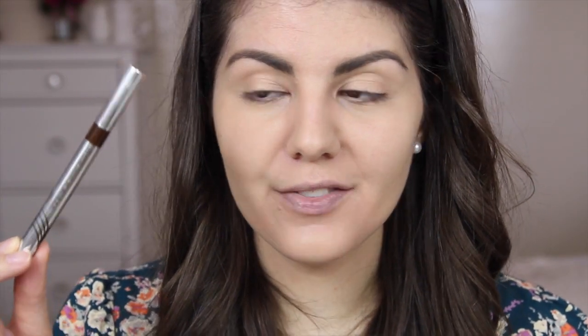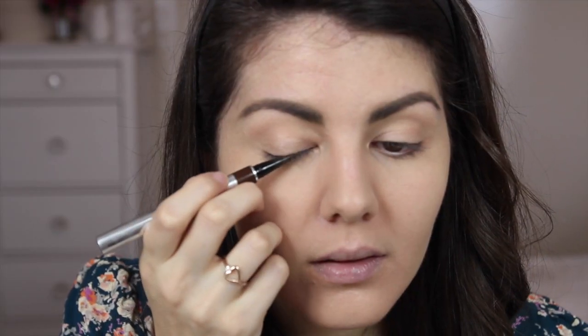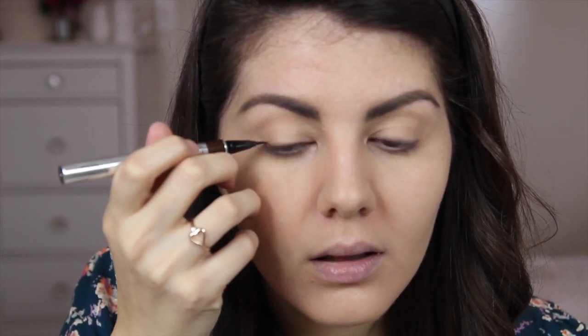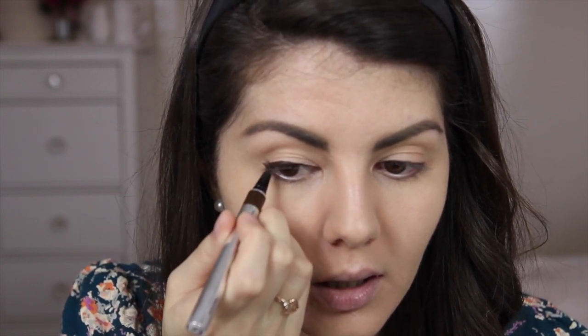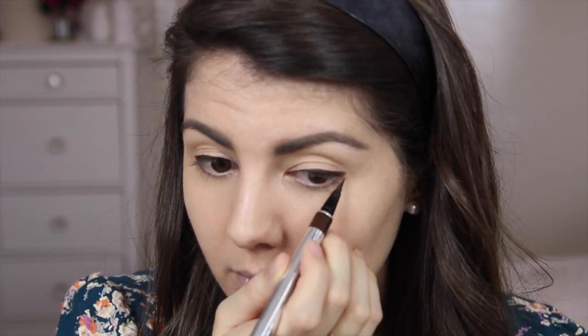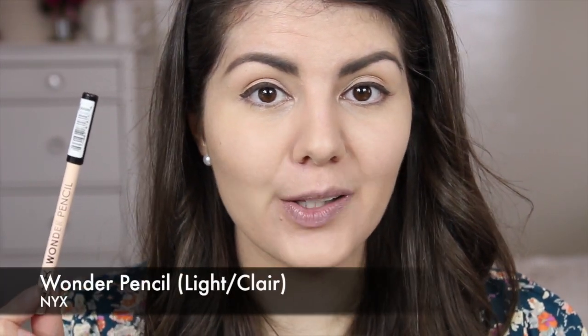I'm going to line my eyes using the Physicians Formula Eye Booster 2-in-1 Lash Boosting Eyeliner Plus Serum in Deep Brown. I absolutely love this product and the brown eyeliner is just a little bit softer than black — lovely for the springtime. I'm keeping the line quite thin in the inner corner and then gradually increasing the thickness towards the outer corner, finishing the line in a wedge shape. To keep our eyes looking open and awake, I'm going to put a light coloured eyeliner along the lower waterline.